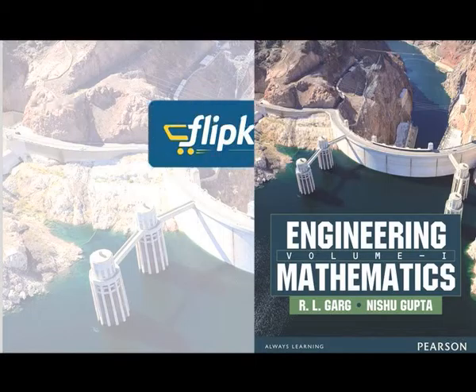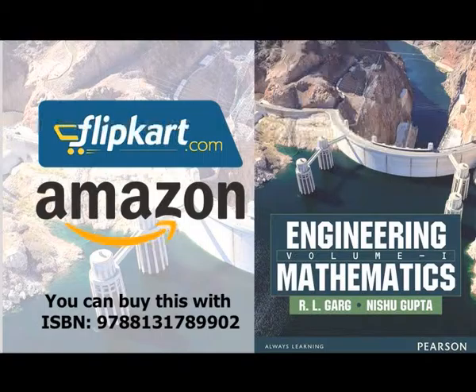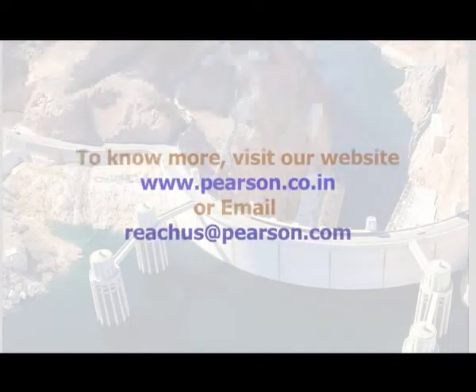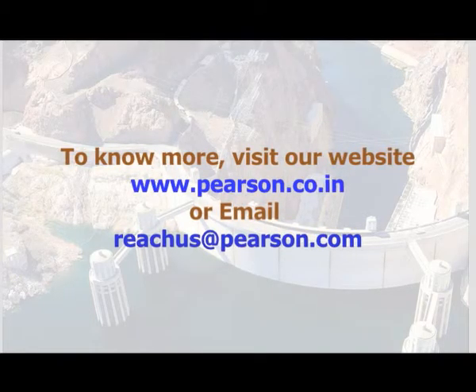The book is available on Flipkart and Amazon. You can buy this book with ISBN 978-1317-85902. Please visit www.pearson.co.in or email us at reachusat@pearson.com for more details.